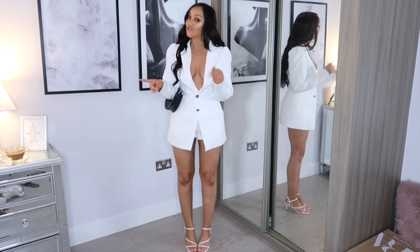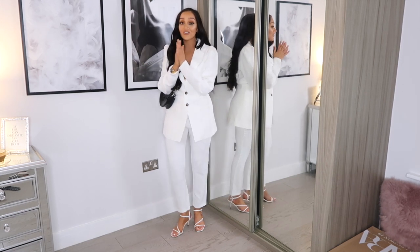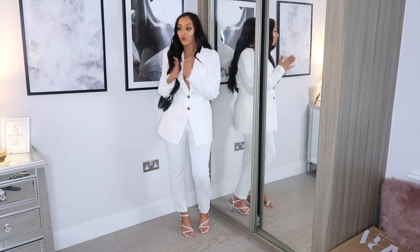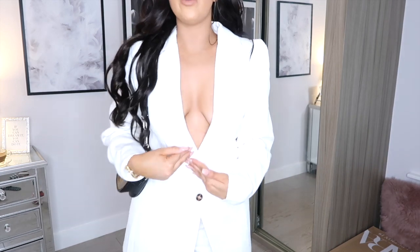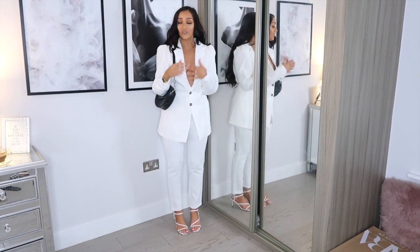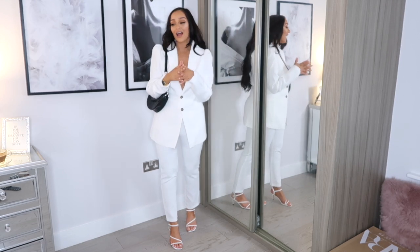I've just put on the trousers now to show you how the Bianca co-ord looks with the trousers instead of the shorts — and I am so obsessed with this co-ord. With Lorna's collection you can really tell a lot of effort has gone into the fit and quality of the fabric throughout. I've never really been into super plungy blazers because they don't normally fit me well, but with this one there's so much shape to it. I feel so comfortable even without a bra on, and it still looks really classy and sophisticated. This is the last piece from the collection and potentially one of my favourites.